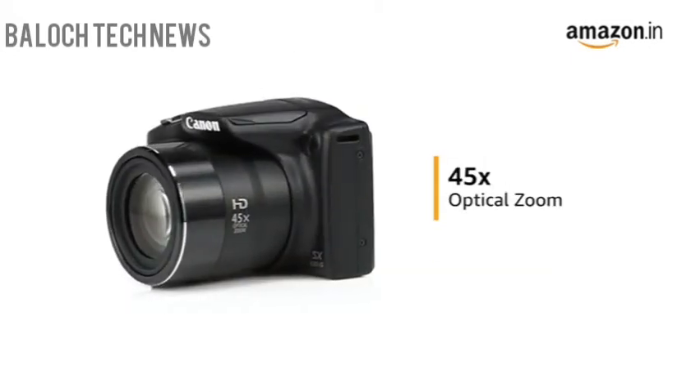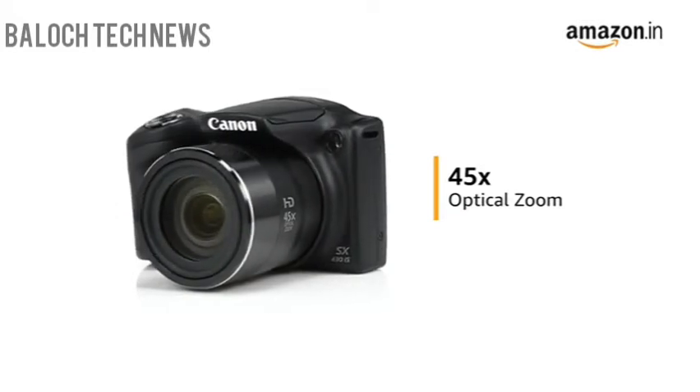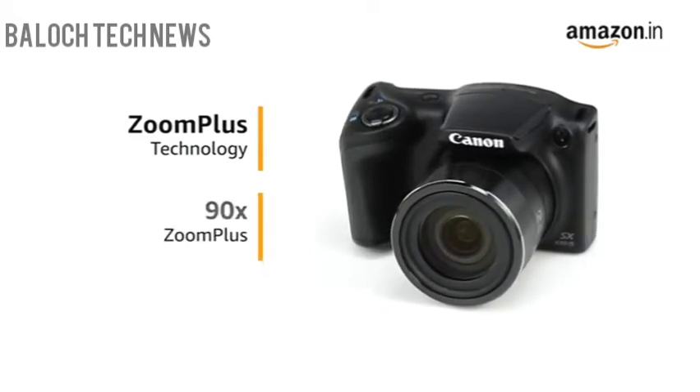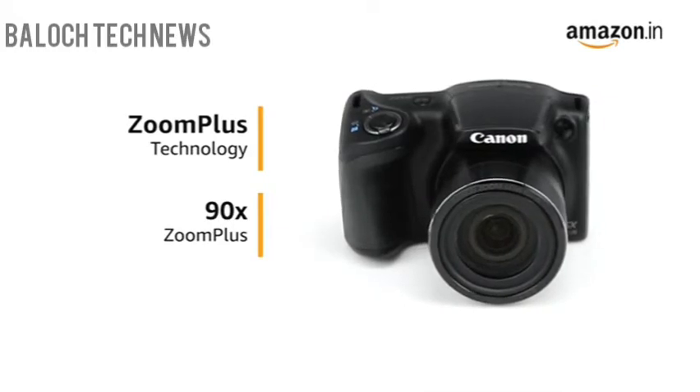The 45x optical zoom allows you to capture close-ups and details even from far away. With Canon's Zoom Plus technology, the camera's optical zoom is doubled, further extending it to 90x zoom, enabling it to capture fine details of distant subjects.